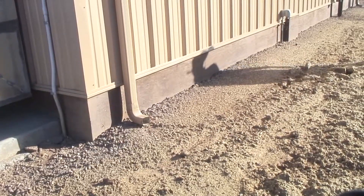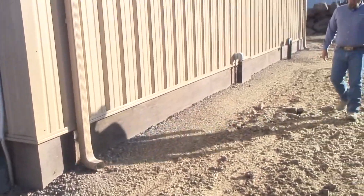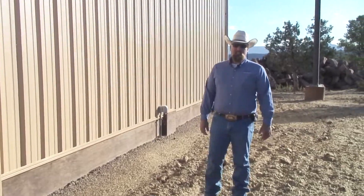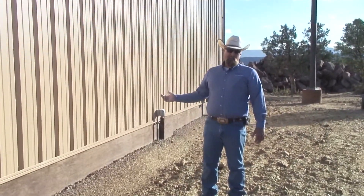We've walked a couple hundred feet here to get to the Hydro Building. This is one of the unique things about this project because we generate our own power here.